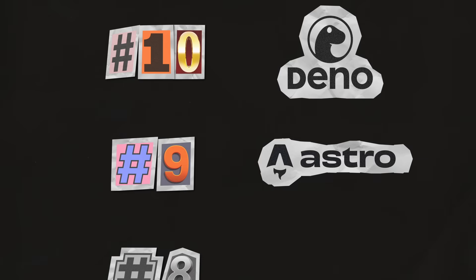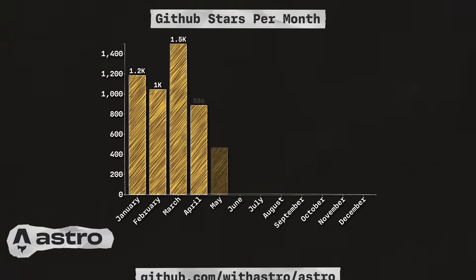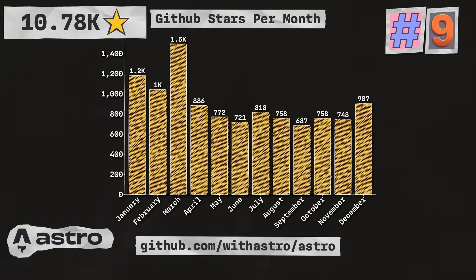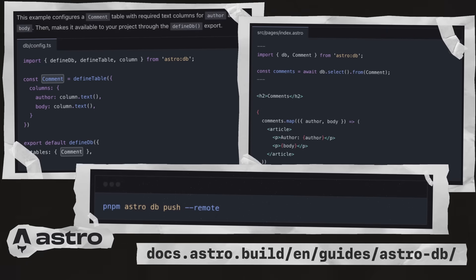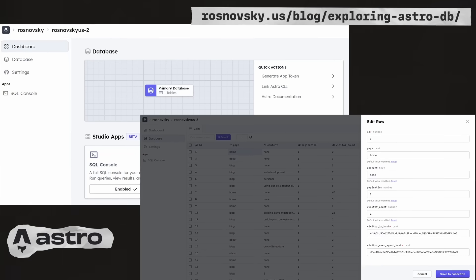Next up is Astro, a JavaScript web framework optimized for building fast, content-driven websites. With 10.78 thousand stars, they're coming in at number nine in the list. In March, the team launched AstroDB, which is a SQL database integrated directly with the framework. It includes a TypeScript ORM with Drizzle and automatic migrations out of the box. At the same time, the team launched Astro Studio, which was a way to host your AstroDB.